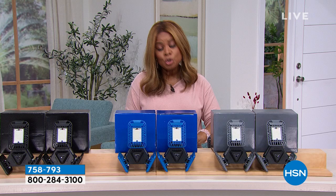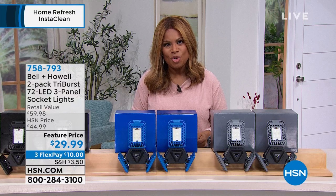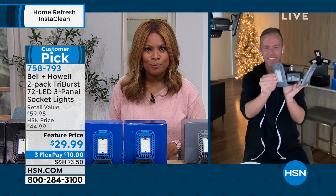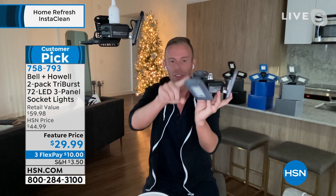Look at the amount of bright light that this pours over any room. We're offering a wonderful two-pack today — in black, blue, or gray — feature-priced at under $30. Chad Allen is going to be joining us for the full presentation. The whole show is about a refresh, and as we start the new year, what a wonderful way to upgrade your lighting at home. You're turning one light socket into three, basically, because you get three panels — that's why it's called the TriBurst — and they're all adjustable so you can angle the light wherever you want it.